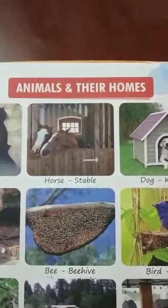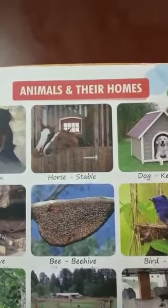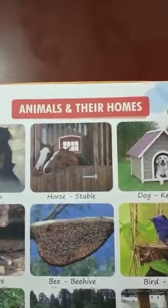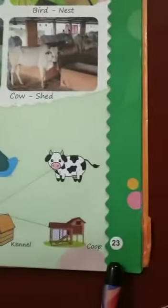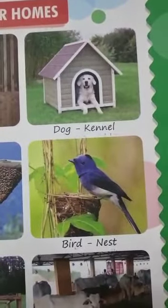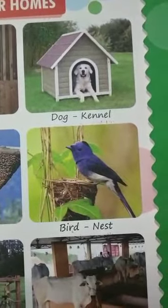Good morning HKG children. Today we are going to learn the spellings of remaining animals and their homes. So be ready with your EVS books and open page number 23. Are you ready children? Come on, now we will start and all of you have to repeat after me.